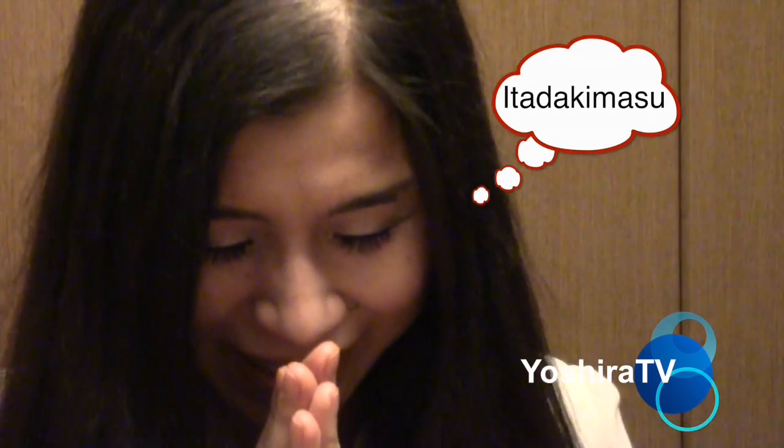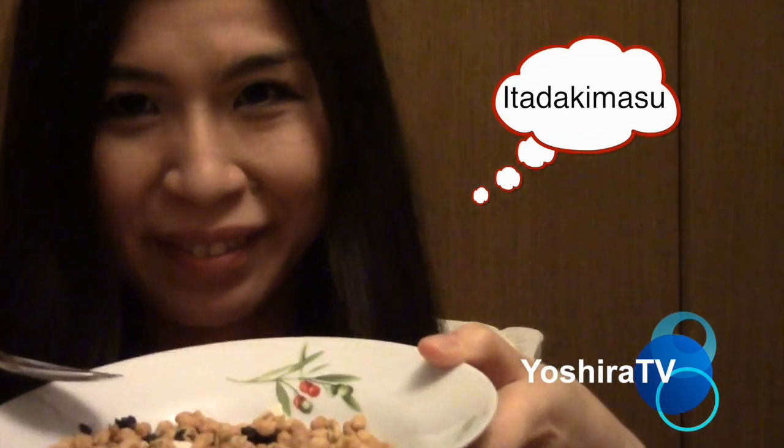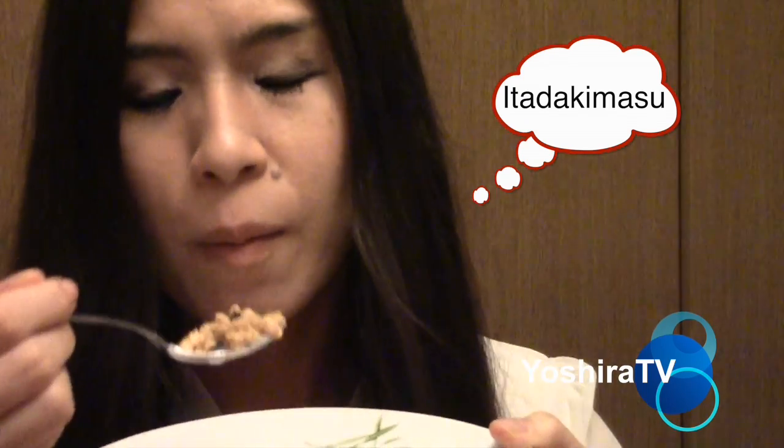Dump some milk here. And then, itadakimasu — it means bon appétit in Japanese. Itadakimasu! Very crispy and a little sweet.